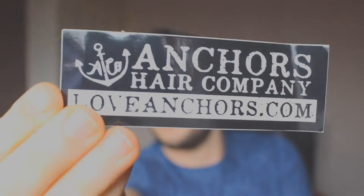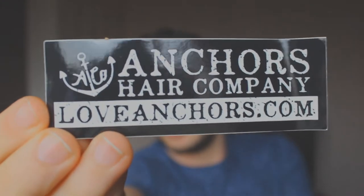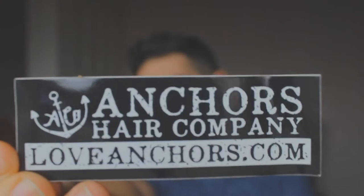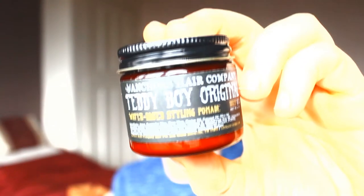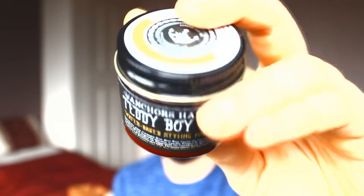You also get an Anchors Hair Company sticker and another sticker with their website. Go check out anchors.com — I'll also put the link in the description box below.